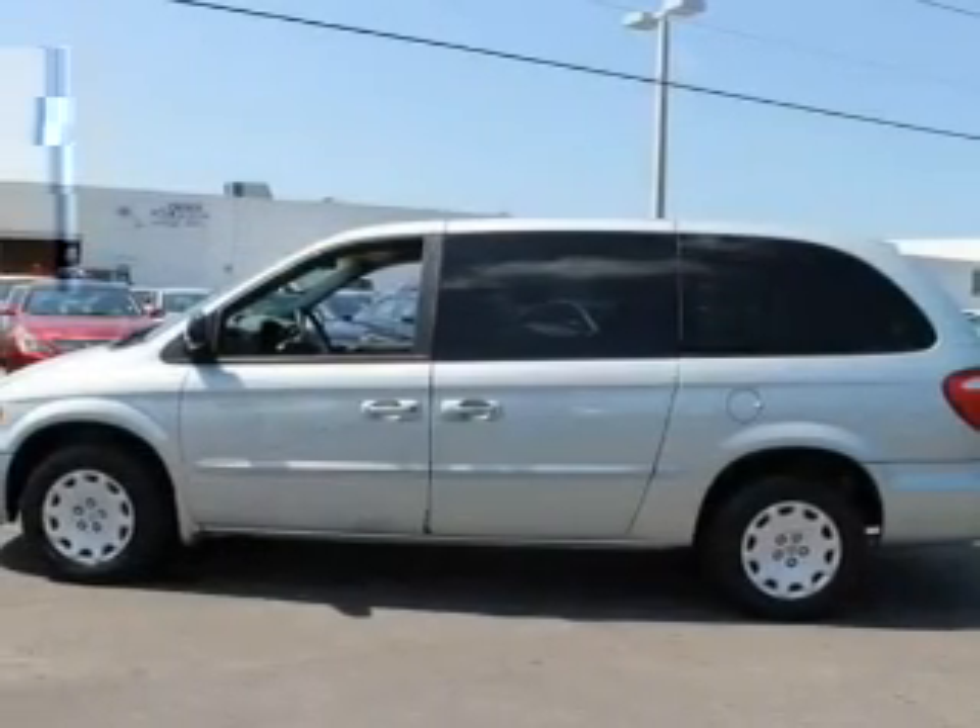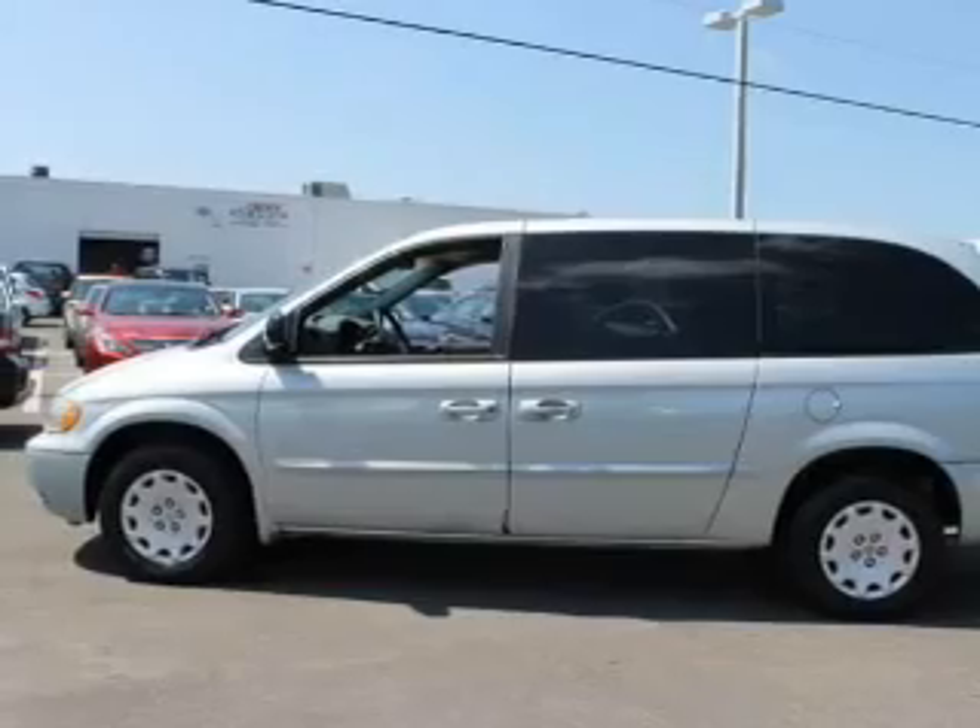Premium wheels lend a distinctive appearance. You will appreciate the safety feature of anti-lock brakes.